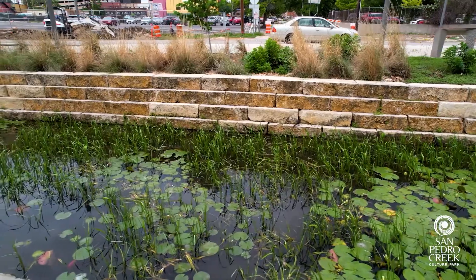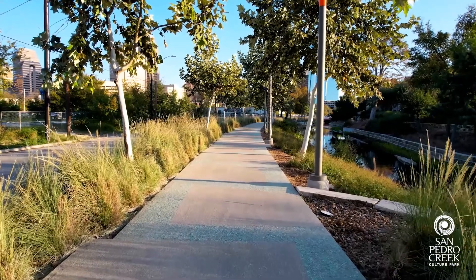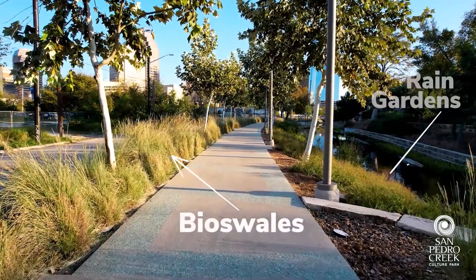Some of the ways in which we as landscape architects contribute to that mission is by incorporating low impact development features, or LID features, and by using a native plant palette. Some of the low impact development features that you will see here in the park are bioswales and rain gardens.